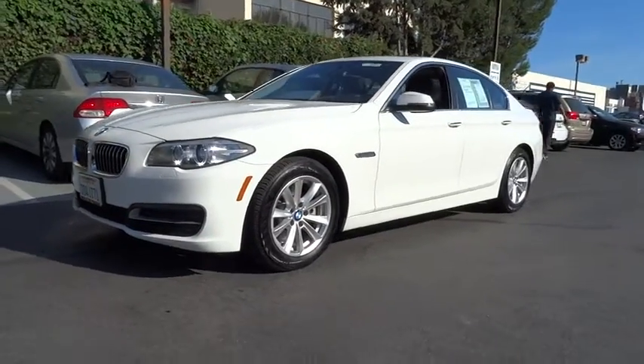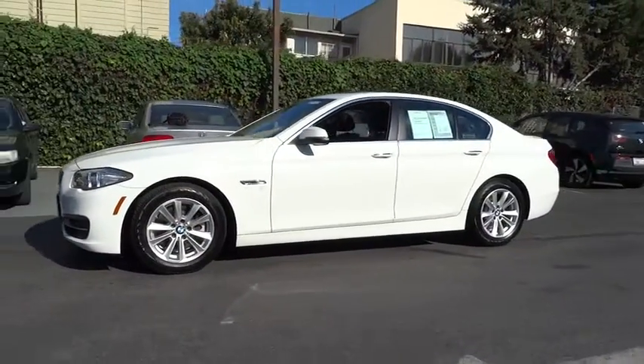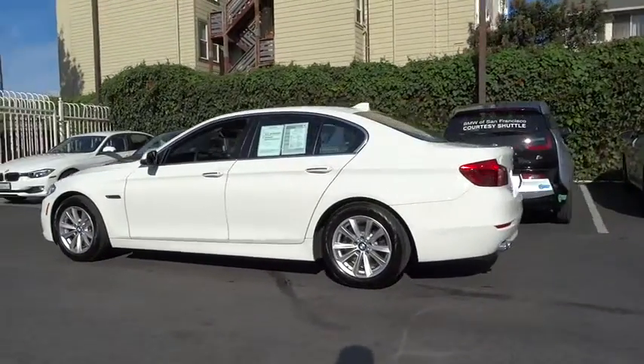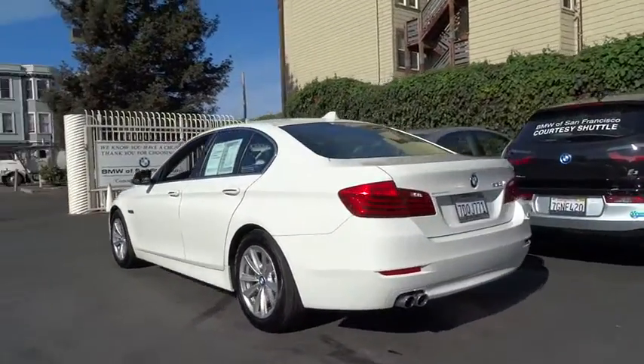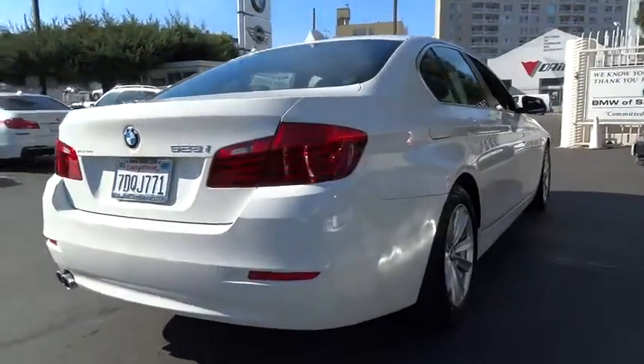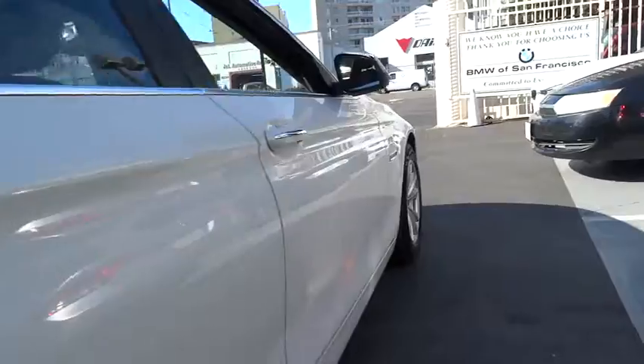The 2014 5 Series. The 5 Series incorporates bold styling cues that departed from BMW's traditional styling language. If you are looking for excitement and boldness, the 5 is for you and is priced below $45,000. This vehicle has less than 10,000 miles.